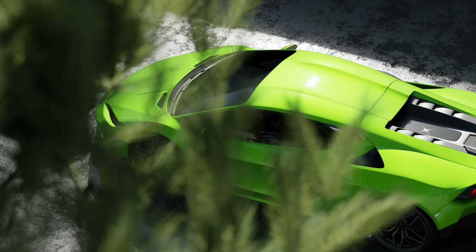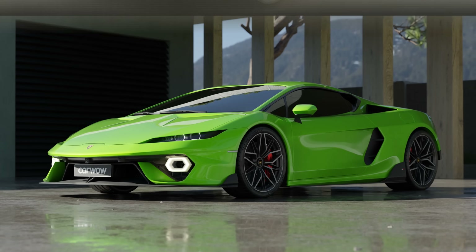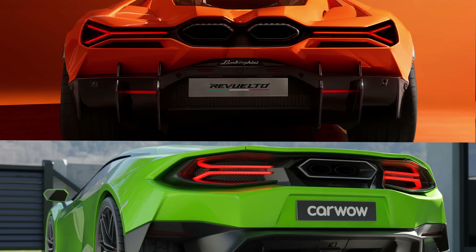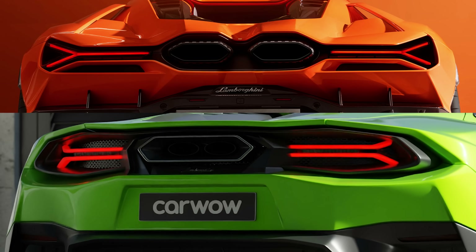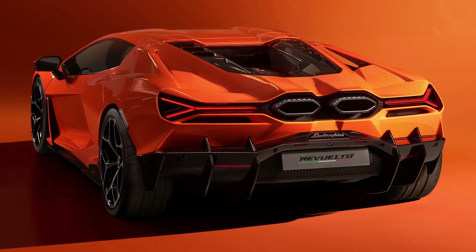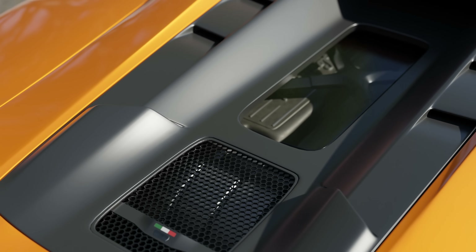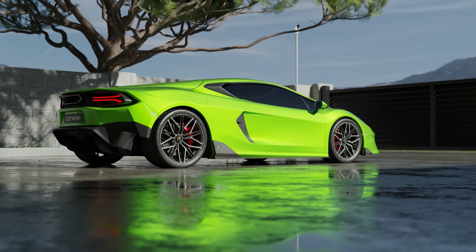It looks pretty similar to the old Huracan from the side, but the tall air intake on the door reminds me of the Gallardo. My favourite angle of this new car is round the back, which was definitely inspired by the new Rualto. There's a massive central exhaust in the same place as the Rualto's dual tips. The thin brake lights and giant rear diffuser are very similar too, as is the double bubble roof and the partially exposed engine. Lamborghini's plans for this engine might come as a shock to die-hard fans.